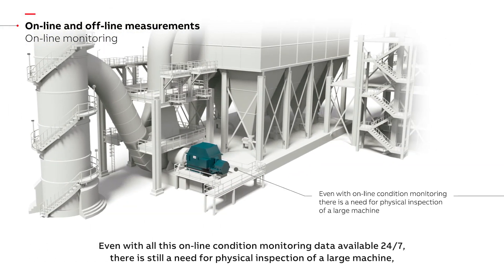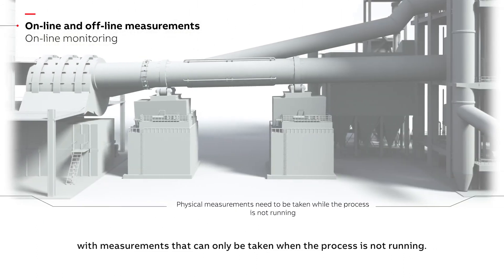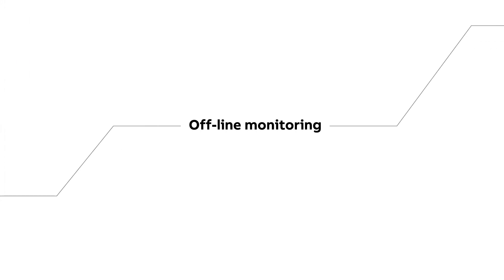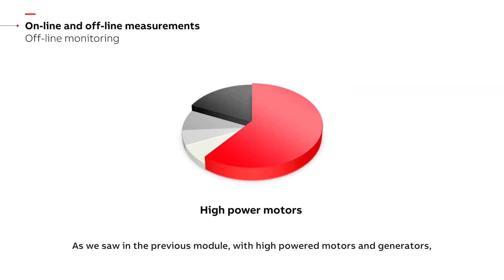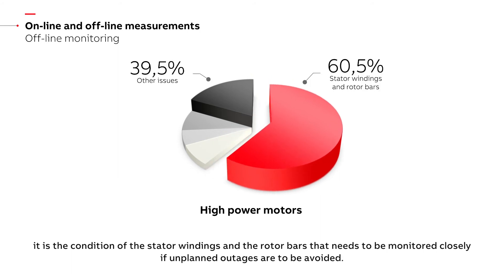Even with all this online condition monitoring data available 24-7, there is still a need for physical inspection of a large machine, with measurements that can only be taken when the process is not running. As we saw in the previous module, with high-powered motors and generators, it is the condition of the stator windings and the rotor bars that needs to be monitored closely if unplanned outages are to be avoided.